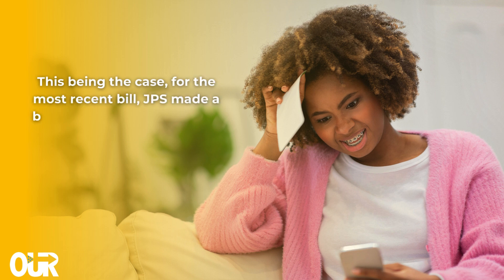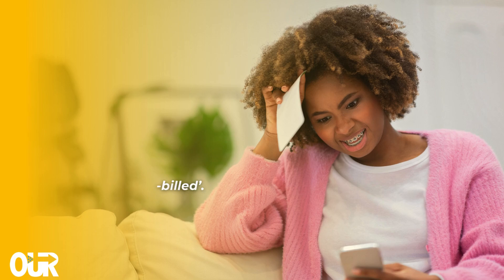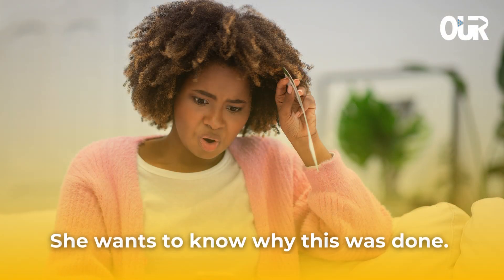They then told her that the meter was not accurately recording her usage. For the most recent bill, JPS made a billing adjustment referred to as backbilling, to recover revenue for the two months during which she had been underbilled. She wants to know why this was done.